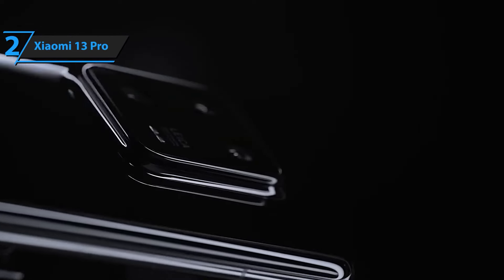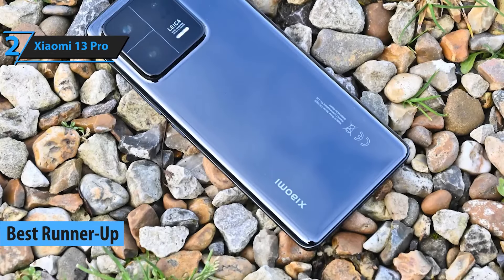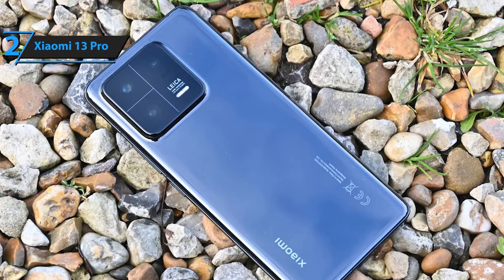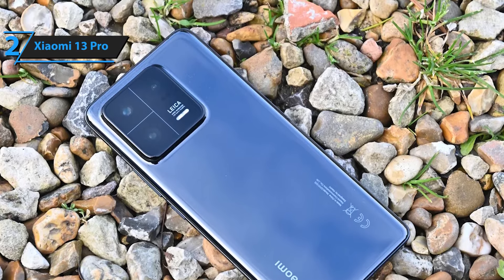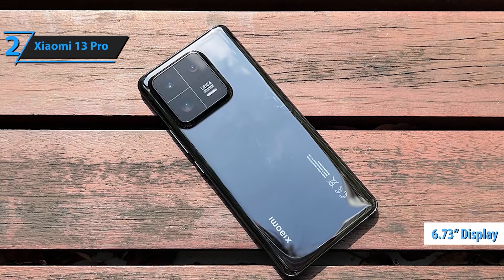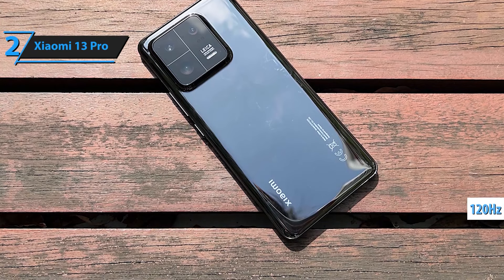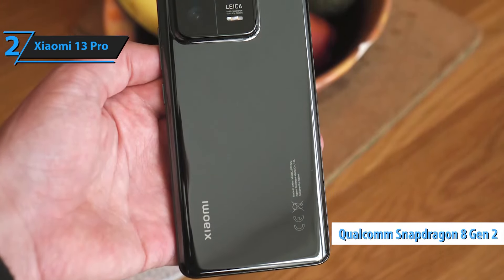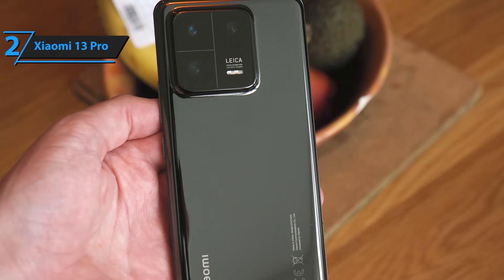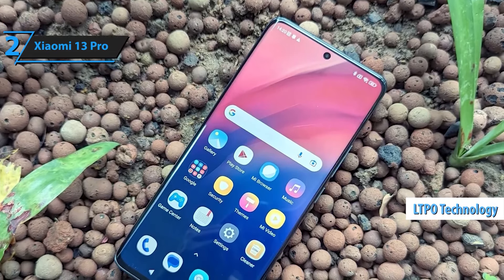Taking the number 2 spot is the Xiaomi 13 Pro. This flagship device is equipped with a 6.73-inch LTPO AMOLED display, a 50MP Leica-engineered camera setup, and the Snapdragon 8 Gen 2 processor. It also features an under-display fingerprint sensor and supports 120W fast charging, making it one of the most advanced smartphones on the market. Equipped with 512GB of internal storage and 12GB of RAM, the Xiaomi Redmi Note 13 Pro Plus ensures you have ample space for all your apps, media, and files, while delivering a smooth and responsive user experience.